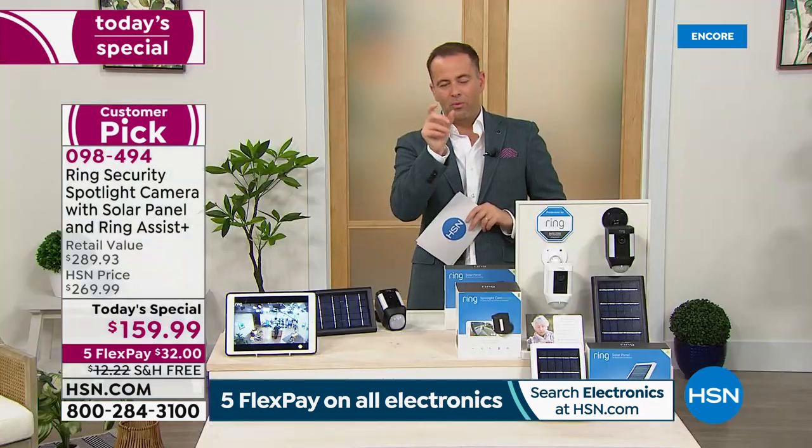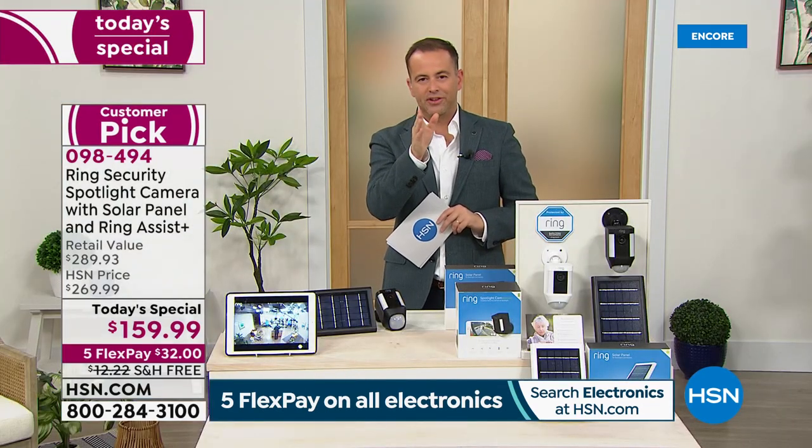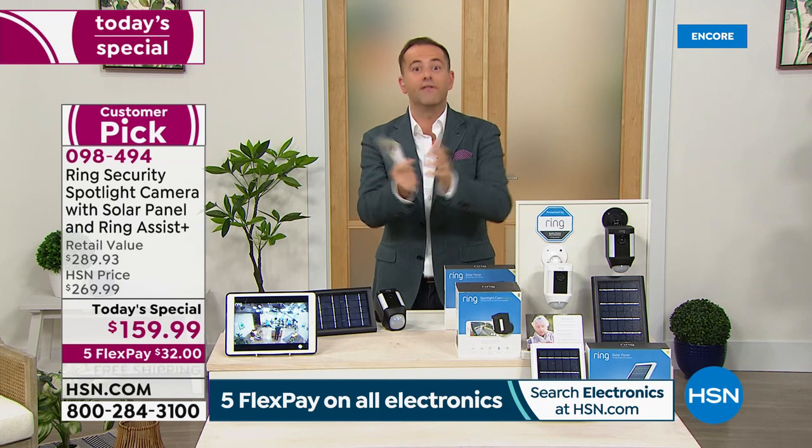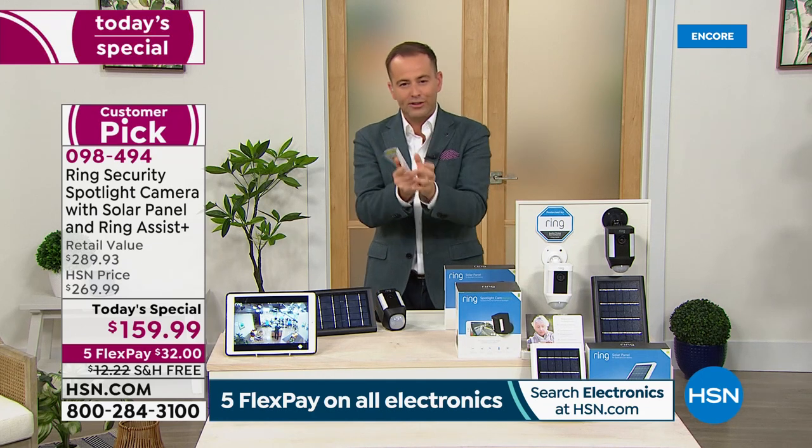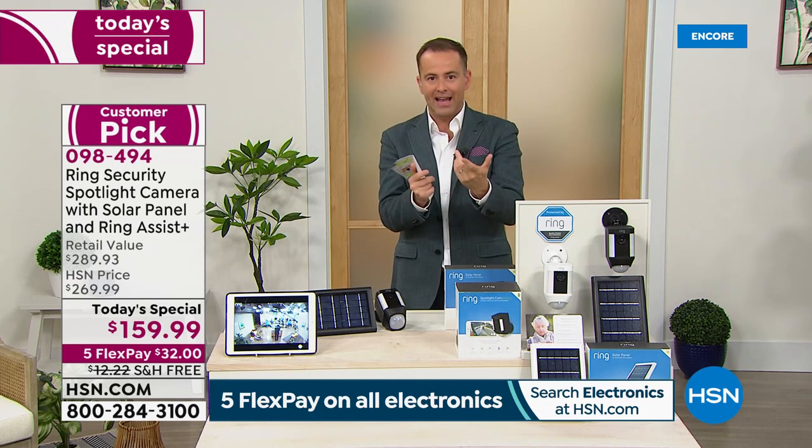That one statement sums it up — it is a whole home security system. When you think about security for your home, you're thinking light and illumination: powerful 375 lumens. You're thinking of a siren — you just heard it, ear-piercing. Light and sound are going to drive somebody away. With industry-leading infrared night vision, you can see crystal clear what's happening at all times of day and night.